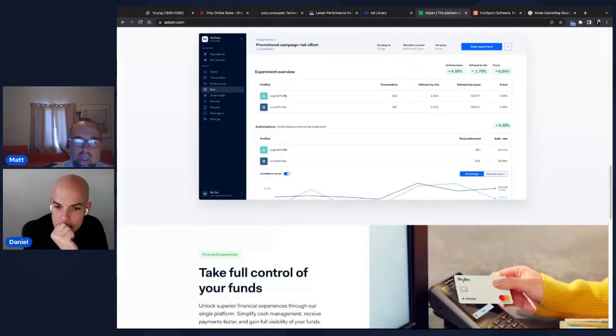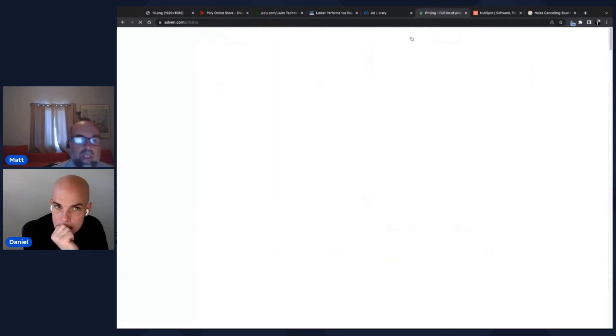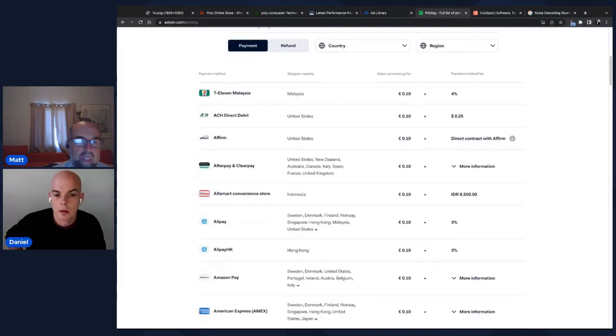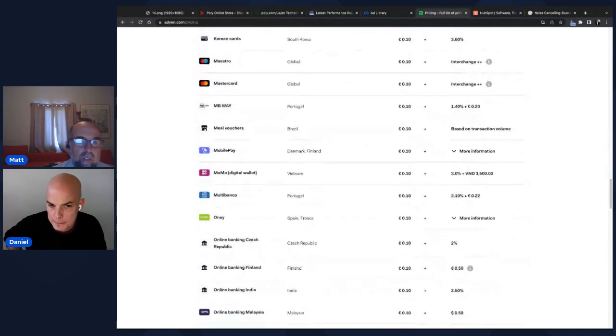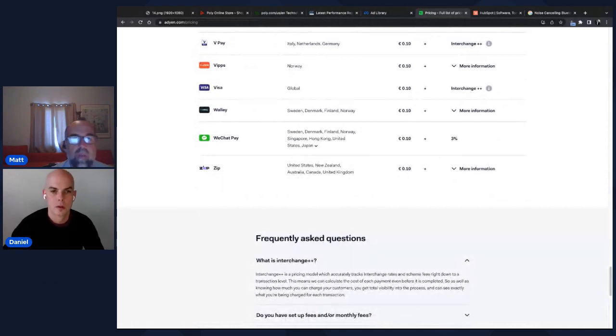Looking at Adyen's pricing page reveals it connects with a huge number of payment providers — including 7-Eleven Malaysia, Alipay, WeChat Pay, and buy-now-pay-later options. This makes Poly capable of serving markets where credit cards are less common, covering a very wide range of global payment methods.